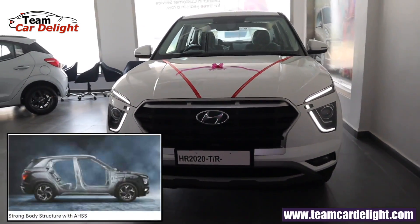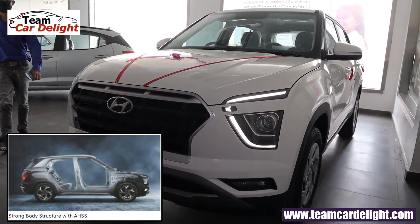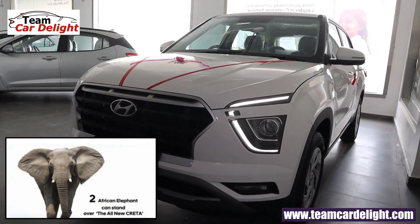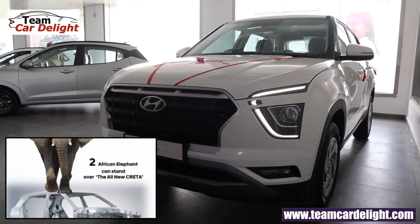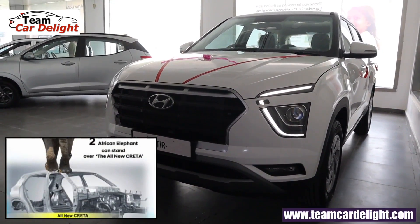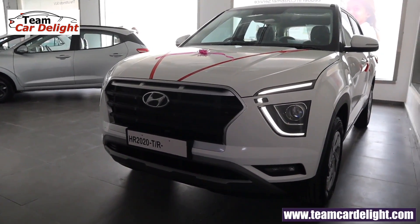This SUV is built on the Monique body structure platform with 74.3% advanced high-strength steel. The body structure can take the weight of two African elephants. It's manufactured in the Hyundai chain, the tagline is 'The Ultimate SUV,' and it is basically a front-wheel-drive vehicle.